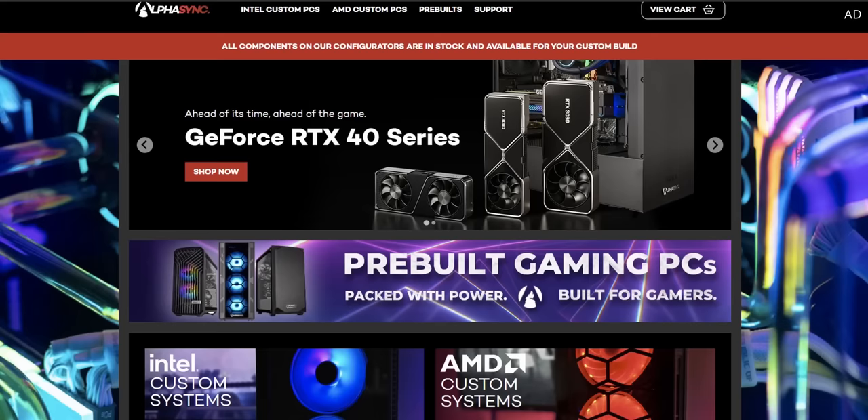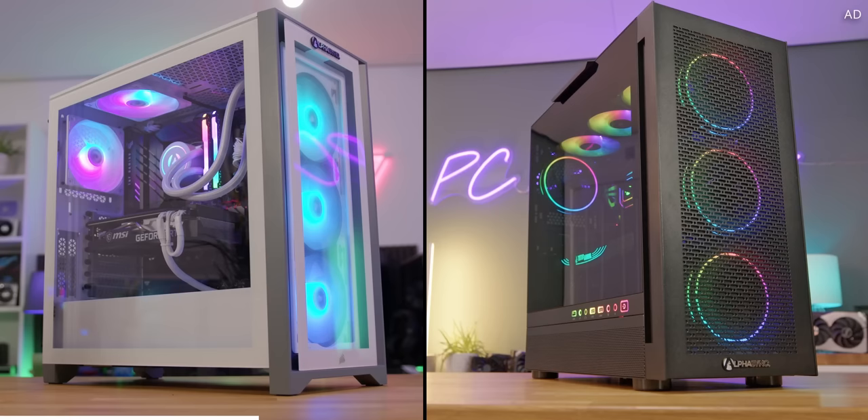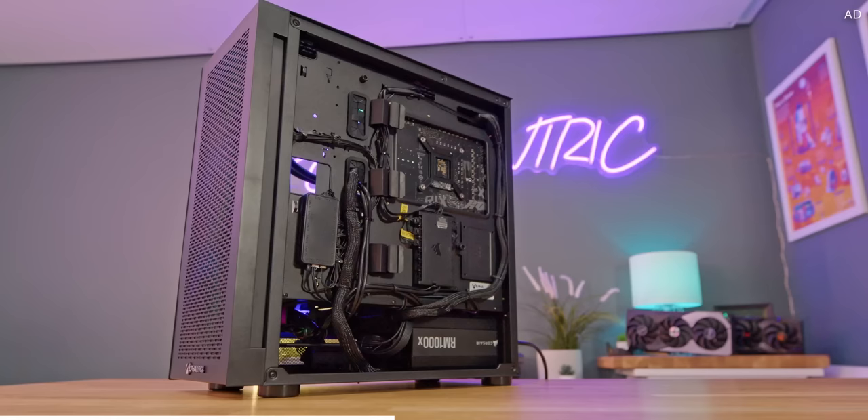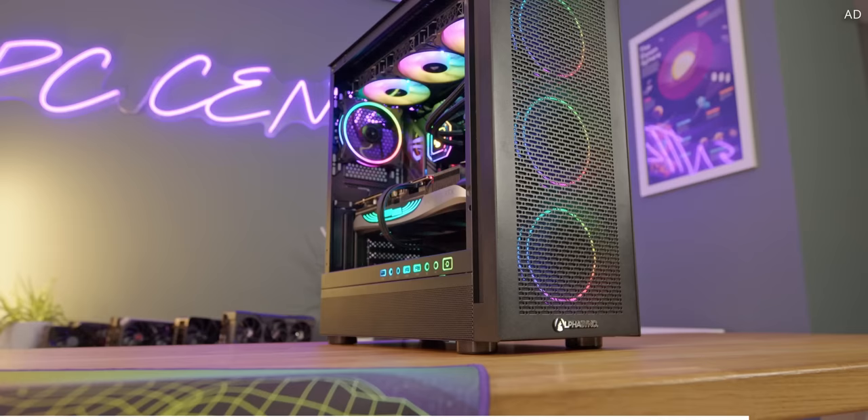AlphaSync is the place to get the pre-built system of your dreams. Without any knowledge on how to build a PC, AlphaSync gets you top branded components at all budgets, lovingly put together right here in the UK. Either choose a mastercrafted AlphaSync specification or design yours from scratch — the choice is entirely up to you. Get your game on today with that link down below.